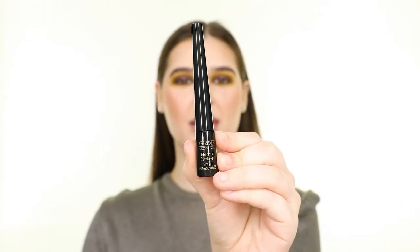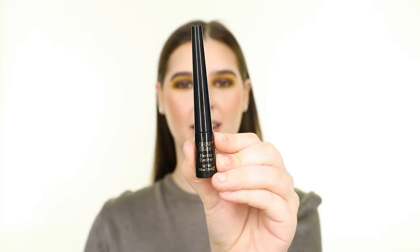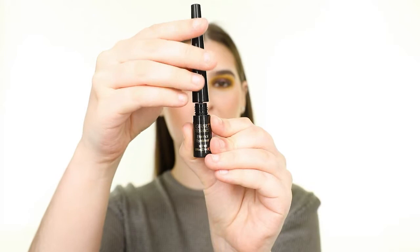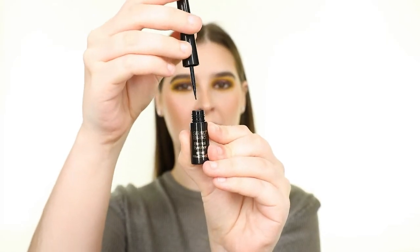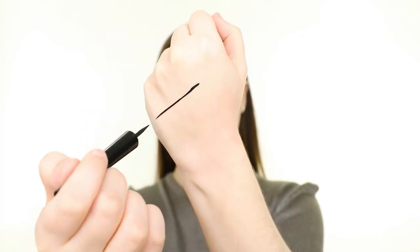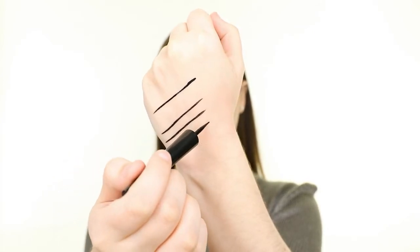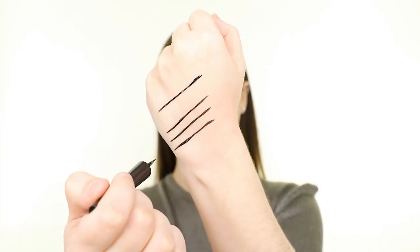Next up, we have the Gerard Cosmetics Eternal Eyeliner. This is a black liquid liner that claims to be waterproof, smudge-proof, and long-wearing. Let's swatch it — it's really black and pigmented, and the applicator is felt but very precise, so I like it. I'm just applying a very thin line of this right against my lashes.